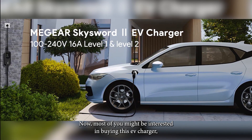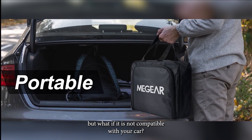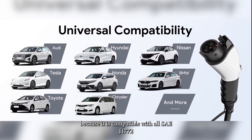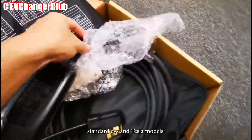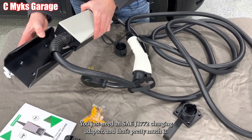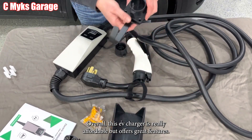Most of you might be interested in buying this EV charger, but what if it is not compatible with your car? With this EV charger, you don't have to worry about compatibility issues, because it is compatible with all SAE J1772 standard EVs and Tesla models. You just need an SAE J1772 charging adapter, and that's pretty much it. Overall, this EV charger is really affordable and offers great features.